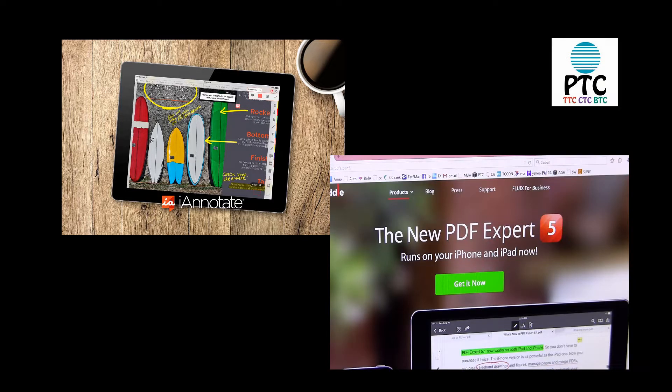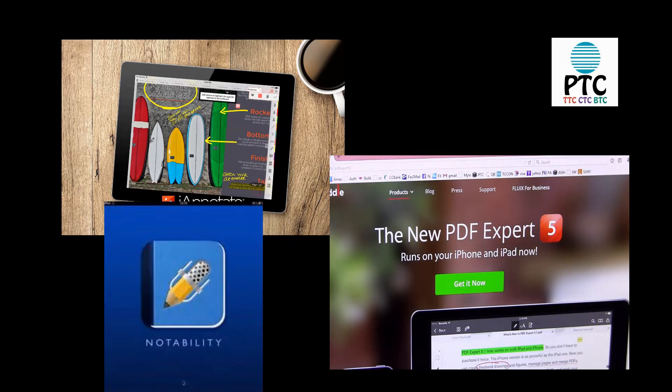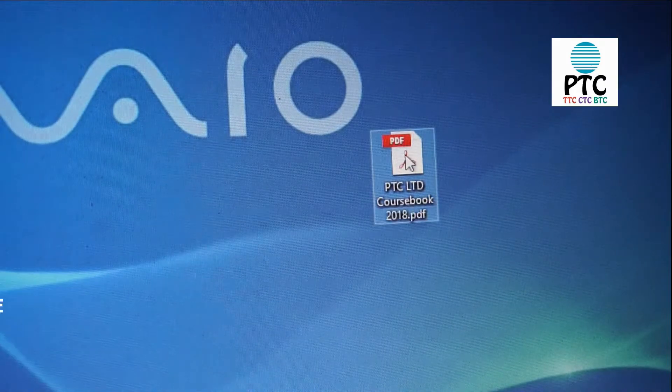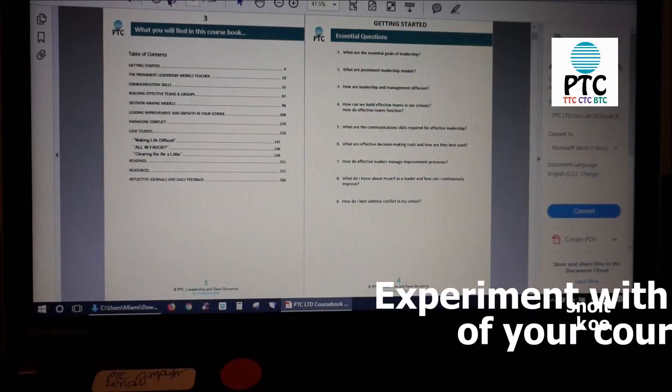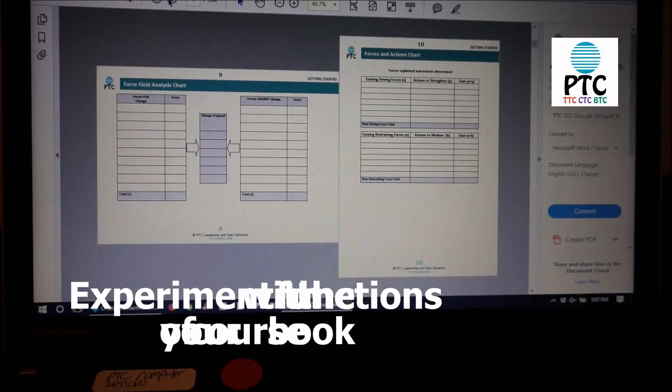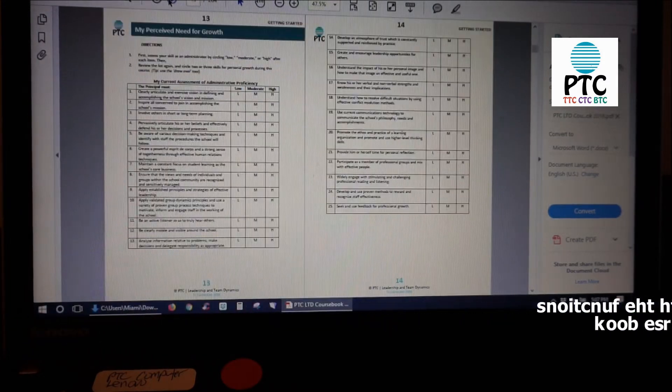such as iAnnotate, PDF Expert 5, Notability, Goodreader, or any other app that recognizes links and will allow you to annotate and save a PDF. Open the course book using the appropriate software and flip through it on your computer to become familiar with how it works and to identify any potential problems.